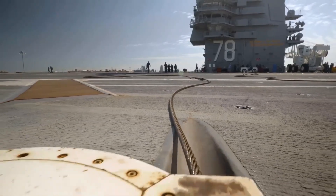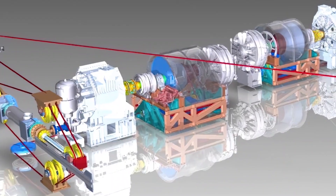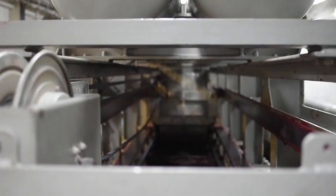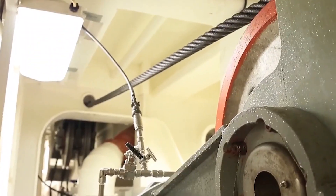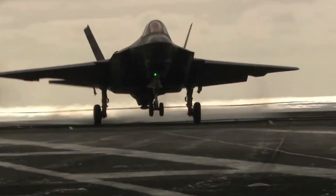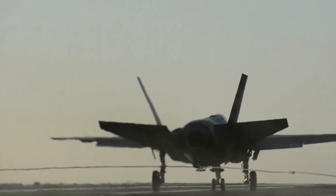That's where the AAG comes in. Unlike its predecessor, which relied heavily on hydraulics, the AAG uses electric motors and water turbines to absorb the energy from landing aircraft. This shift offers several key advantages. The electric motors are inherently more reliable and reduce the number of mechanical components that can wear out over time. Fewer moving parts mean fewer opportunities for failure, which translates into more consistent performance over longer periods.